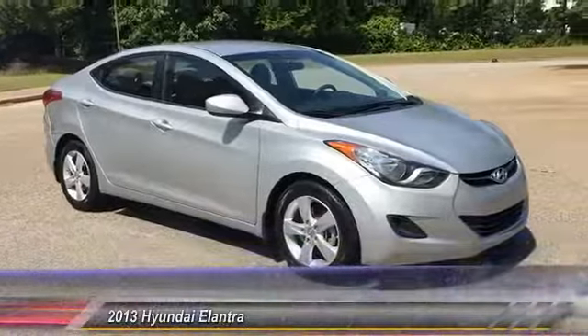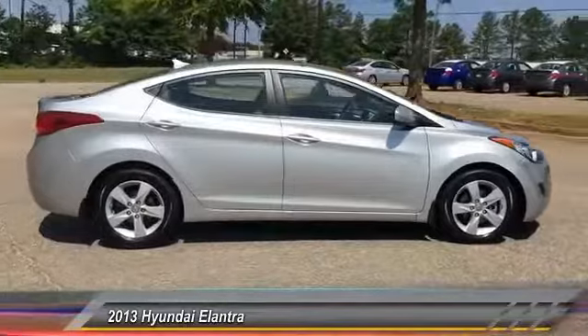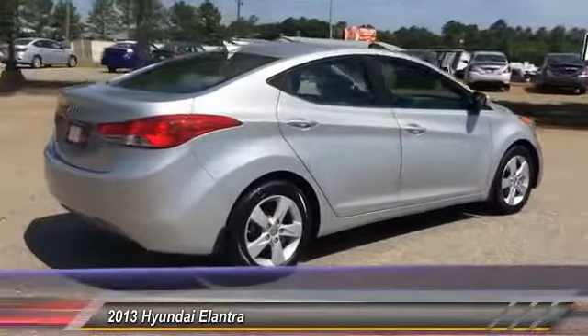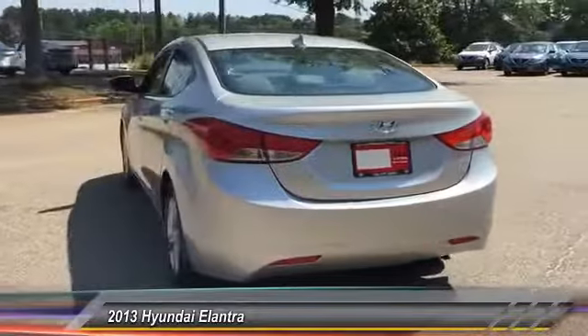The 2013 Elantra. The Elantra boasts the most interior room in its class and gets an exceptional 35 miles per gallon. With its luxurious standard features, the Elantra is an easy choice and is priced below $10,000. This vehicle has less than 95,000 miles.